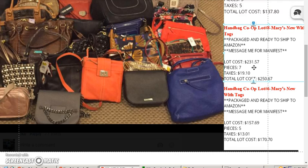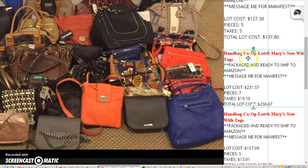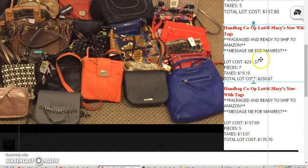At $250 that's doubling your money, and another $250 brings you to $750, so you're making over three times your money at least. This next lot here — the bags are going to be a little bit larger. It's still five pieces but these are bigger pieces. This is lot number six, Macy's new handbags. All of these are already packaged and ready to ship to Amazon if you're an FBA seller.